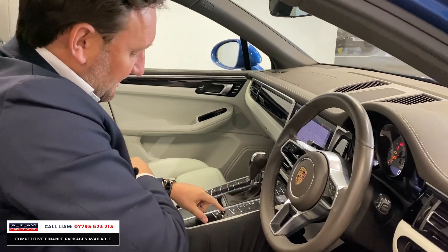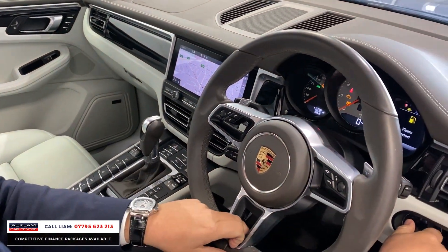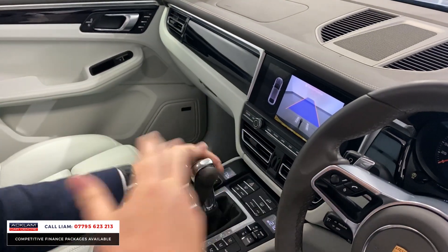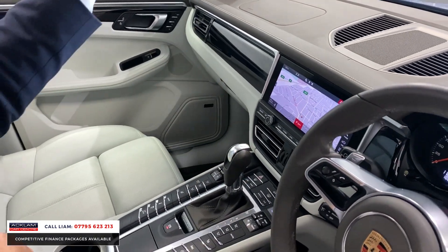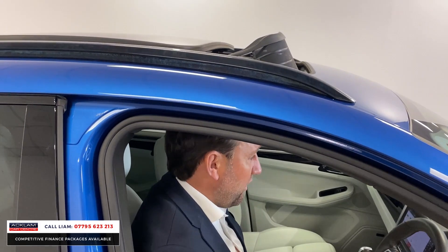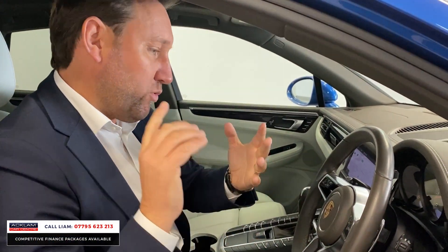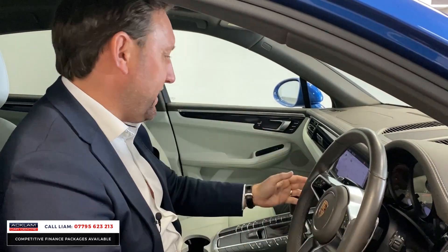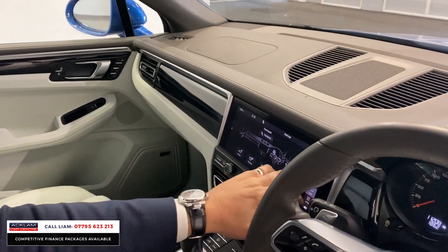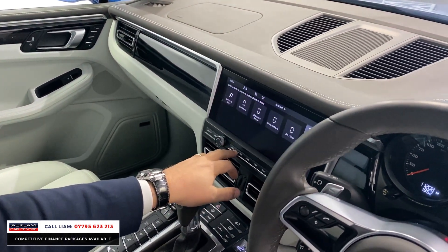It's got lane assist, heated seats, heated steering wheel. It's got front and back sensors but then it's also got a camera, panoramic roof. The spec on it is phenomenal — what a car for the money. Still under warranty until April 2022, great performance, great looks. Obviously with it being the facelift model, you've got the new infotainment system, which is the touchscreen navigation with all your different media options.